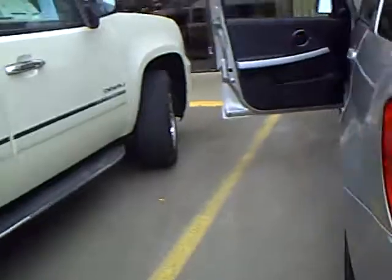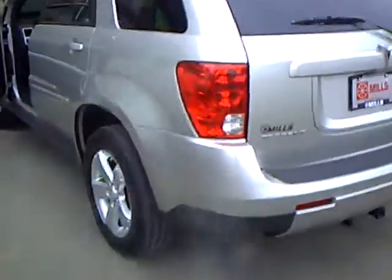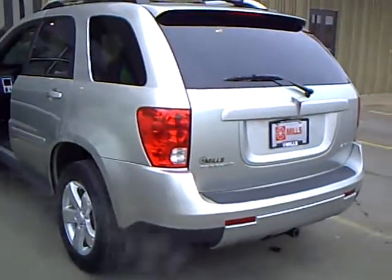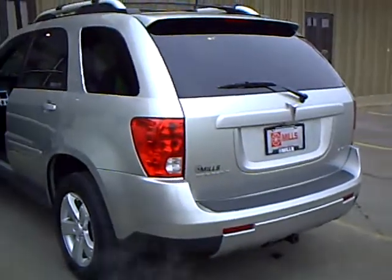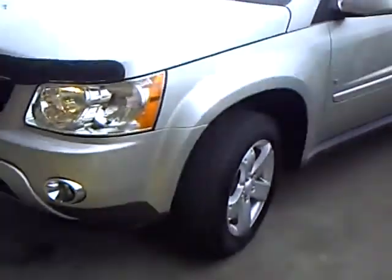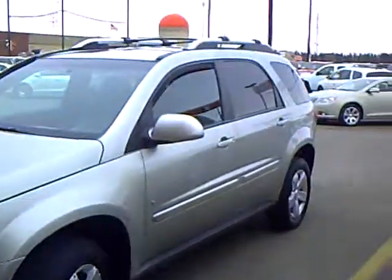So if you'd like to take this for a test drive, my name is Laura Newman and I'm here at the Mills GM store in Brainerd, so please give me a call. I'd love to take you for a test drive today. Thank you.